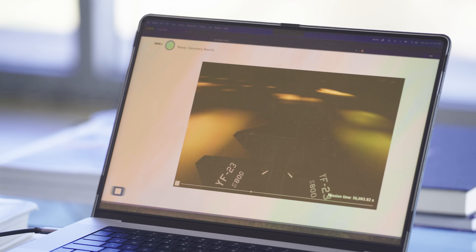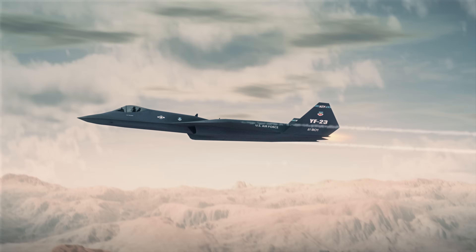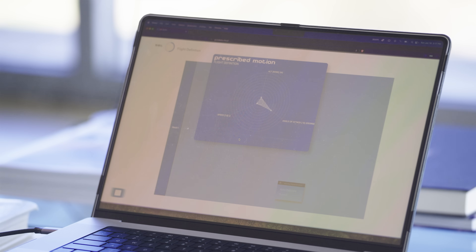I'd like to see the YF-23 cruising at altitude. Set the Mach number to 1.8, the angle of attack to negative 5, and an altitude of 20,000 feet. Okay, setting up the simulation.